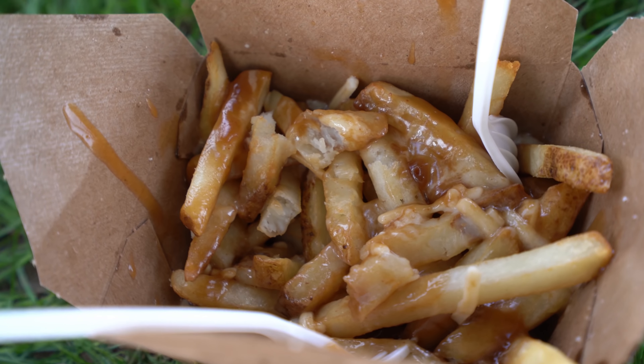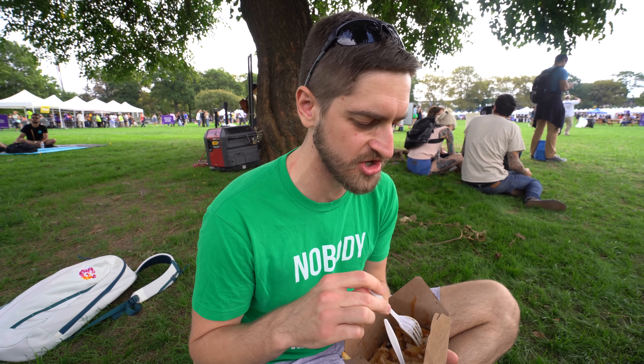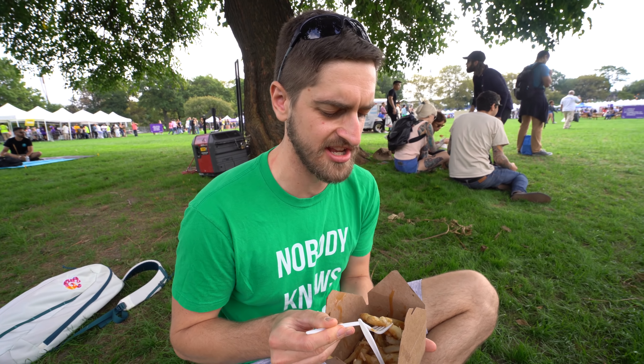Wow, the gravy and cheese combination is like really good. It's like it kind of feels like a glaze, you know. It's super good though, I really like that. It all tastes a little bit sweet. I kind of wonder if there's like some sugar or something in the gravy. It's interesting.